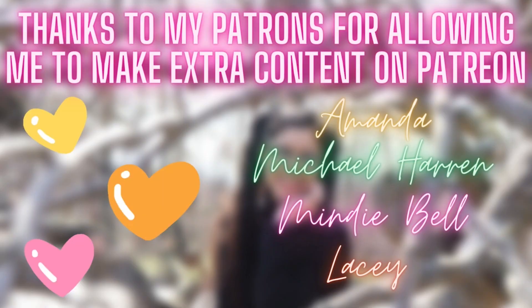And that's everything that I carry. Let me know how your bag looks! I want to say thank you to all my patrons: Amanda, Mindy, Lacey, and Michael. Thank you all so much for watching and I will see you all in the next video. Con mucho amor. Bye.